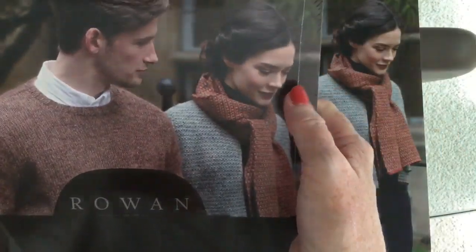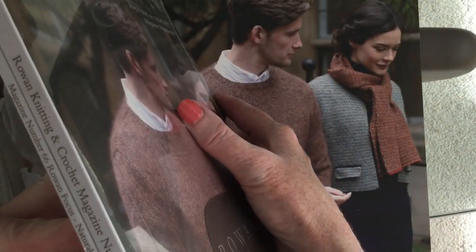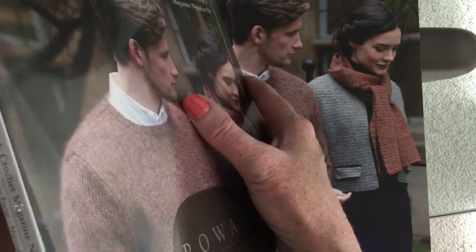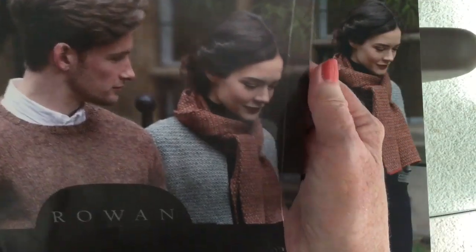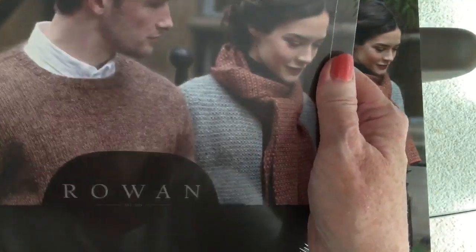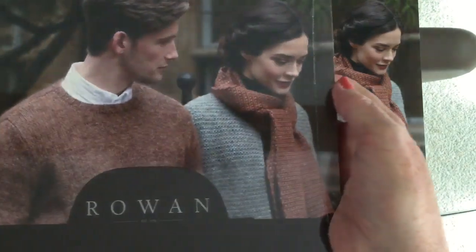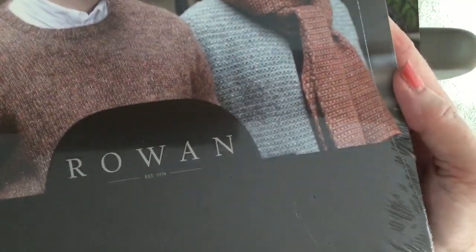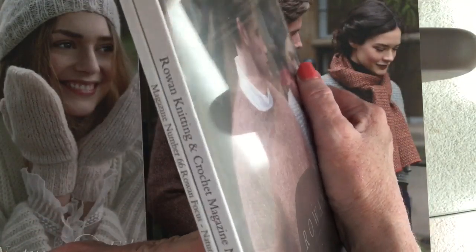Hi, it's Anne here on the Life LDC couch. I'd like to continue my review of the Rowan yarns fall/winter 2019-20 design collections by looking at Rowan Knitting Magazine number 66. Things are new and exciting and different, so grab a cup of tea or coffee and join me.